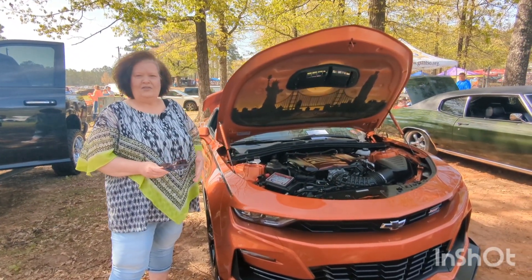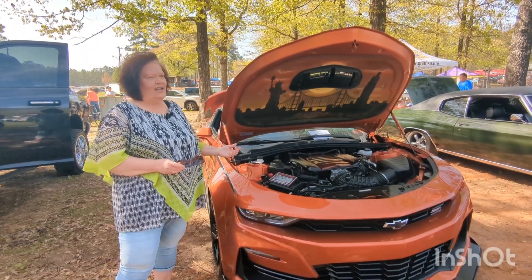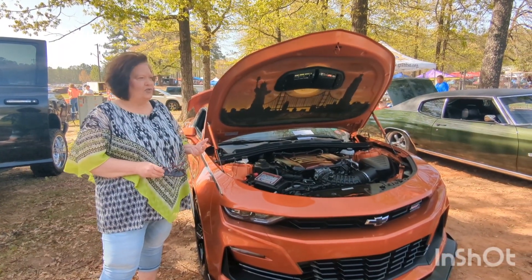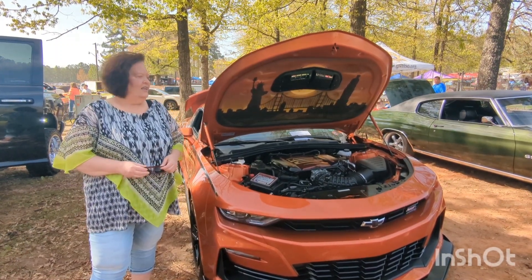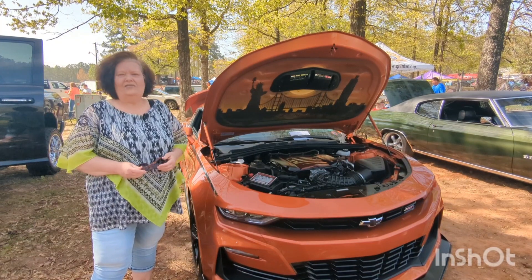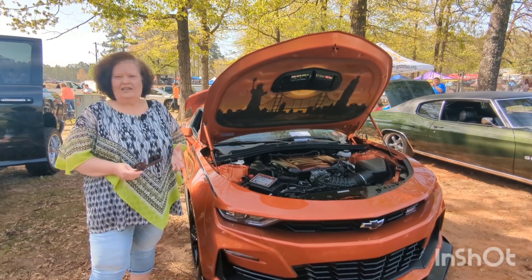From the factory, I added the front splitter, the side skirts, and the custom stripes, and I got the dual mode NPP exhaust. Once I got it, I've done mainly just cosmetic stuff to it.